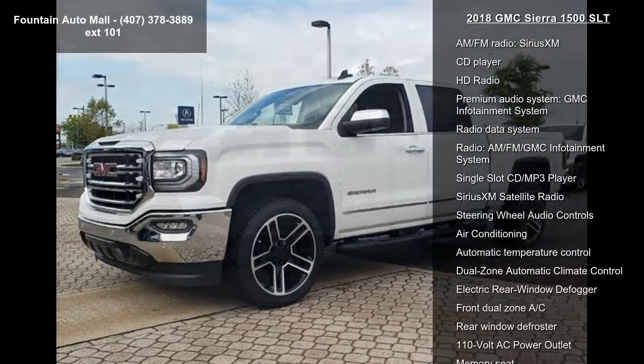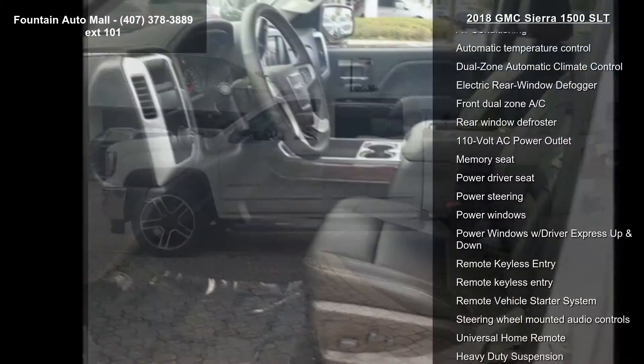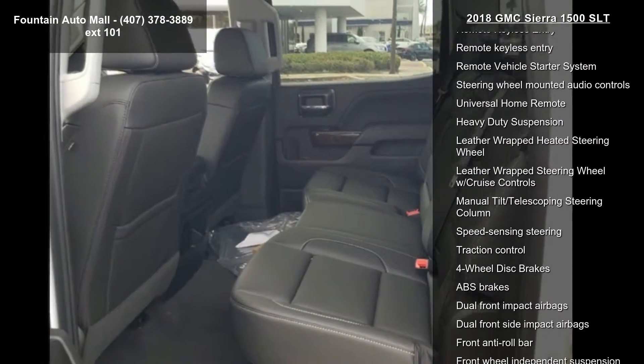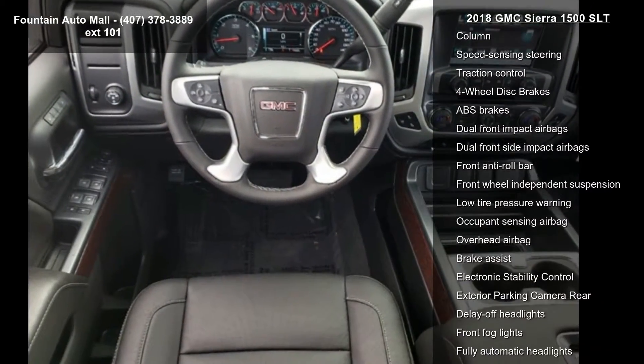Some of the top features included with this vehicle are Navigation System, Black Pack, Preferred Equipment Group 4SA, SLT Preferred Package, Trailering Equipment, 6 Speakers, 6 Speaker Audio System, AM FM Radio.